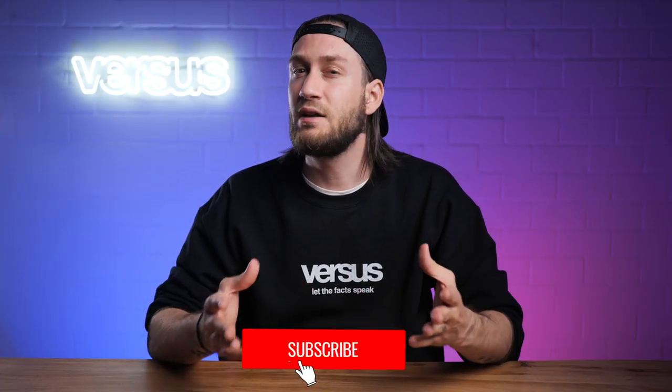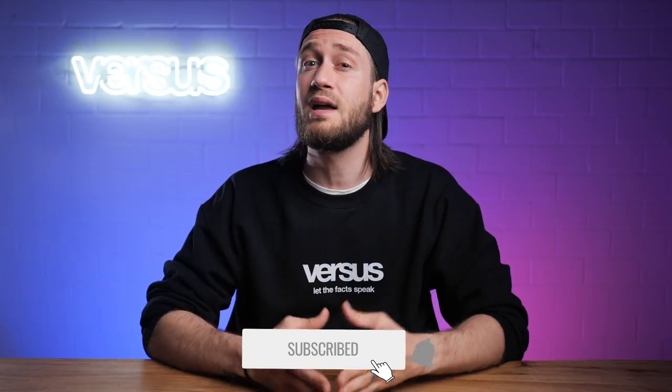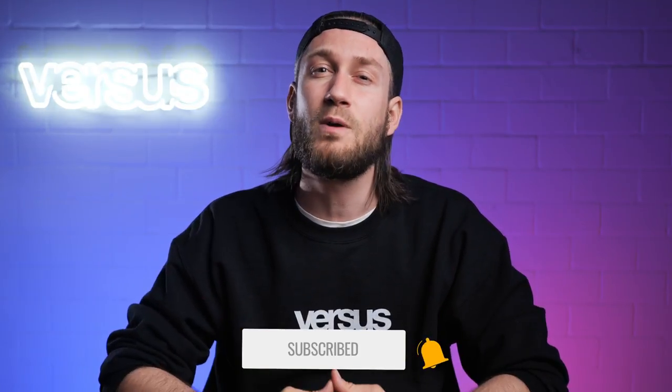So stay tuned and find out which phone is in our opinion the better phone. If you'd like to see more videos like this, feel free to subscribe and hit the notification bell. Let's start straight away with our review.